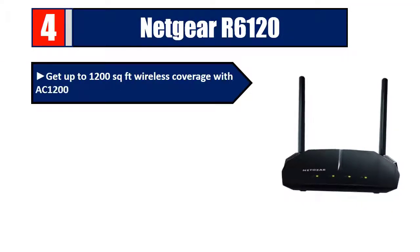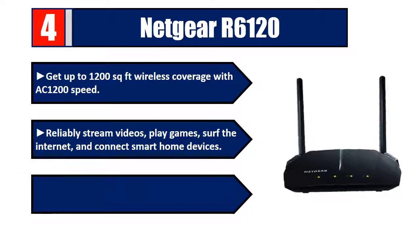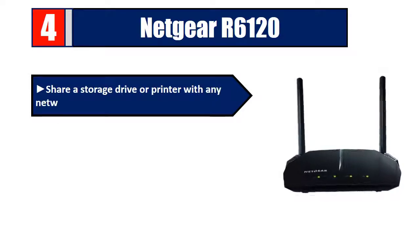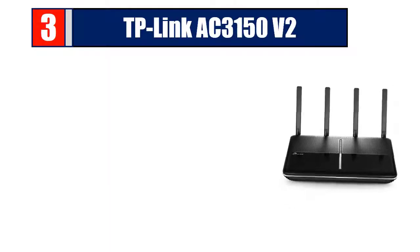Number four: Netgear R6120. Get up to 1200 square feet of wireless coverage with AC1200 speed. Reliably stream videos, play games, surf the internet, and connect smart home devices. Plug in computers, game consoles, and streaming players; share a storage drive or printer with any network. Supports WPA2 wireless security protocols. Please check the description for details and best price.